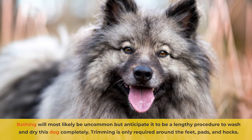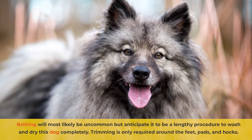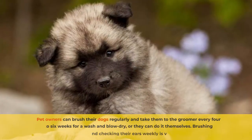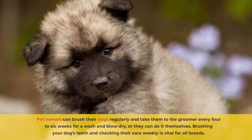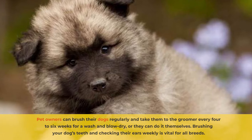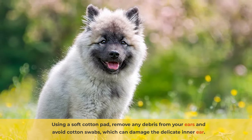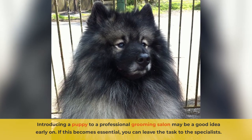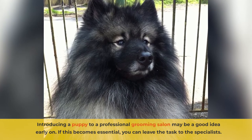Bathing will most likely be uncommon, but anticipated to be a lengthy procedure to wash and dry this dog completely. Trimming is only required around the feet, pads, and hocks. Pet owners can brush their dogs regularly and take them to the groomer every four to six weeks for a wash and blow dry, or they can do it themselves. Brushing your dog's teeth and checking their ears weekly is vital for all breeds. Using a soft cotton pad, remove any debris from their ears and avoid cotton swabs, which can damage the delicate inner ear. Introducing a puppy to a professional grooming salon may be a good idea early on. If this becomes essential, you can leave the task to the specialists.